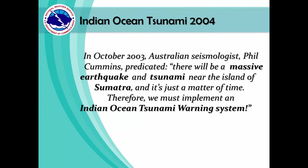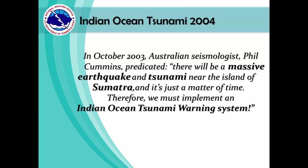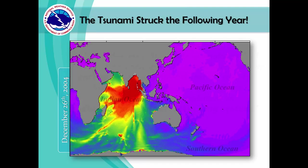In October 2003, Australian seismologist Phil Cummins predicted there would be a massive earthquake and tsunami near the island of Sumatra — and that it was just a matter of time. Therefore, he urged implementation of an Indian Ocean Tsunami Warning System. The following year, on December 26th, 2004, a tsunami struck the area.